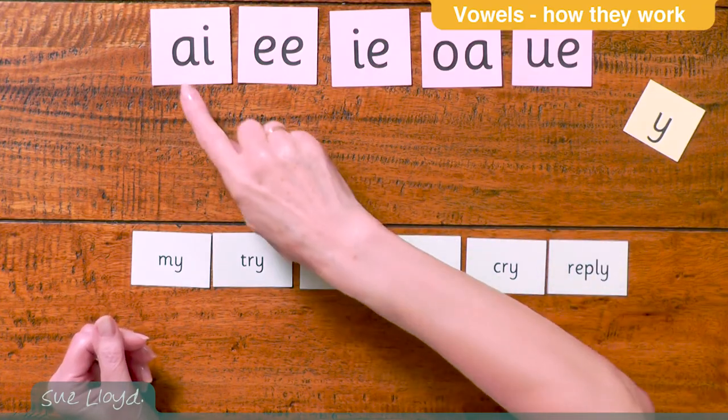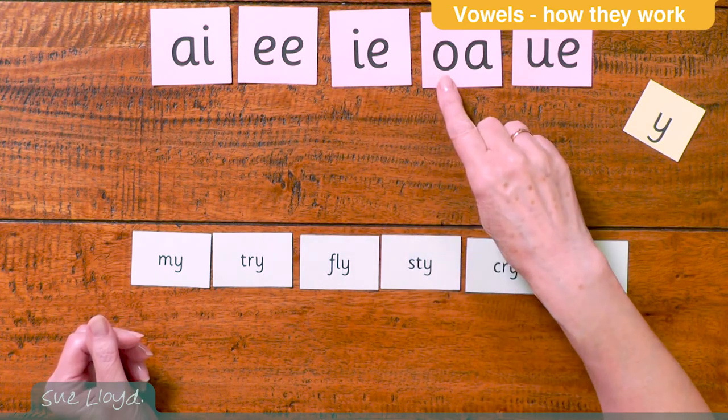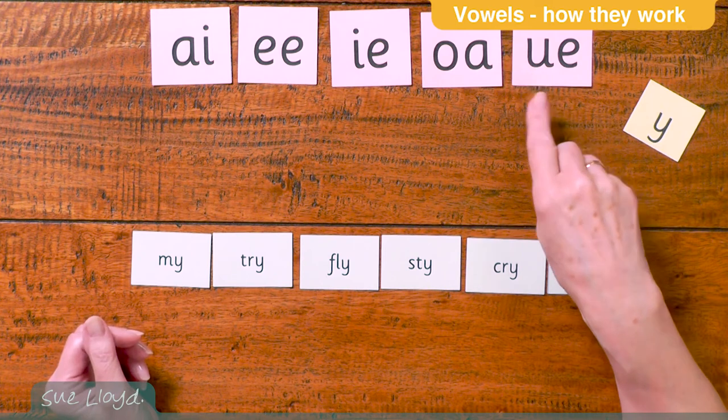So A becomes A, E becomes E, I becomes I, O becomes O, and U becomes U, which is sometimes pronounced U.